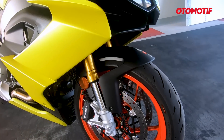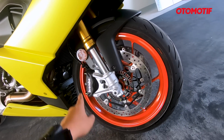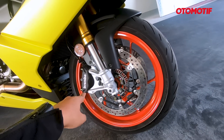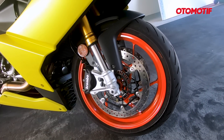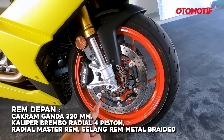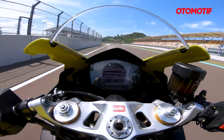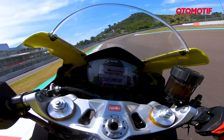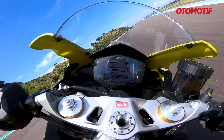Yang istimewa adalah suspensi depannya — pakai Kayaba Upside Down dengan diameter 41 mm. Remnya teman-teman enak banget. Pakai Brembo dengan kaliper radial, empat piston di masing-masing sisi, total 8 piston. Cakramnya 320 mm dan pakai ABS cornering. Bener-bener remnya pakem banget dan empuk. Dipakai ngerem atau dalam tikungan pun tidak selip. Ini rem yang aman, safety, dan canggih banget.